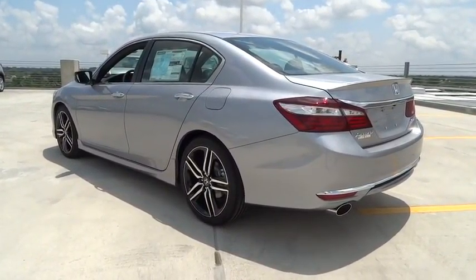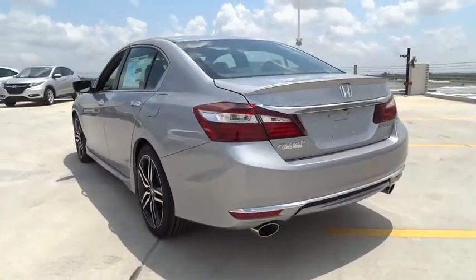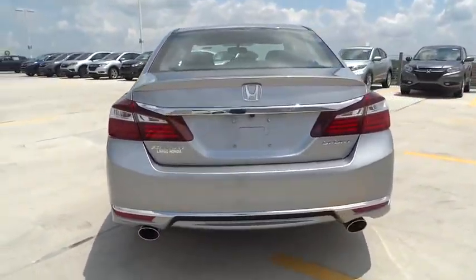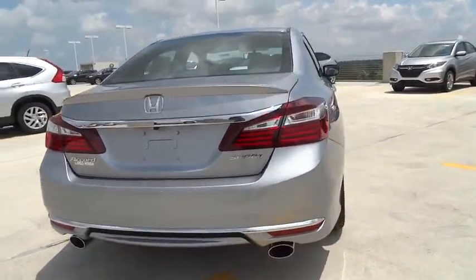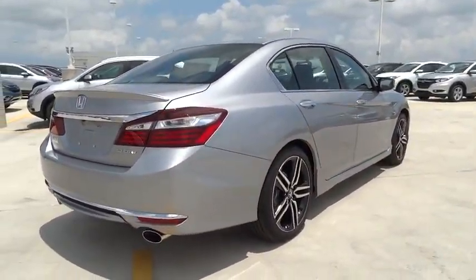Traction control, stability control, Bluetooth, front wheel drive, power windows, fog lamps, passenger airbag, remote power door lock, trip computer, speed proportional power steering.